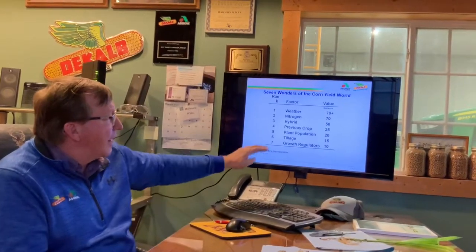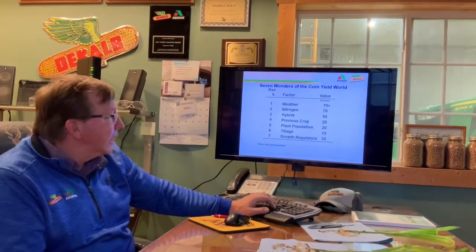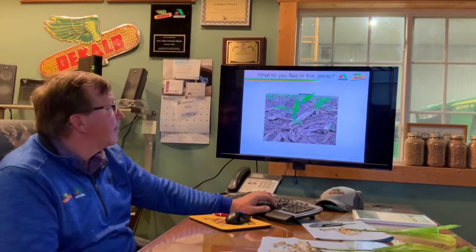Some of the things we control and some we can't. The number one thing we're unable to control is the weather, but look at all the other items that we can control: nitrogen, the hybrid, previous crop, tillage, plant population, things like that. I want to spend a few minutes on some of that.